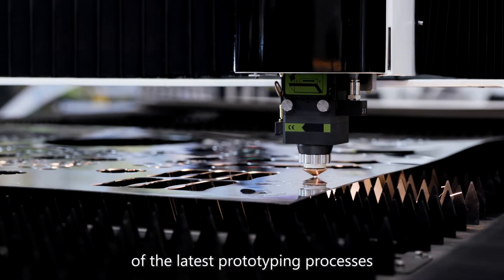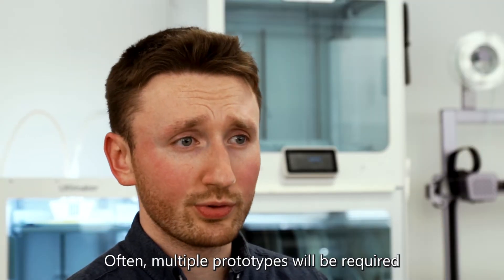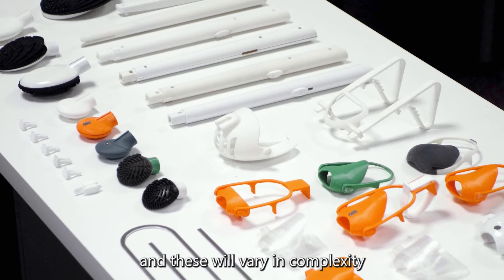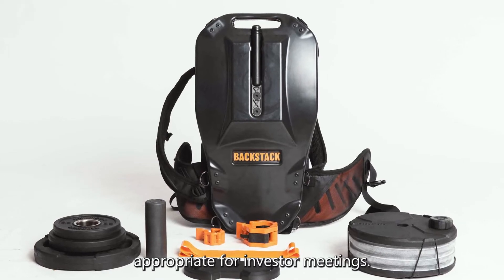We have a strong understanding of the latest prototyping processes that enable us to get them made. Often multiple prototypes will be required throughout the development of a new product, and these will vary in complexity — from testing a critical mechanism through to presentation models.